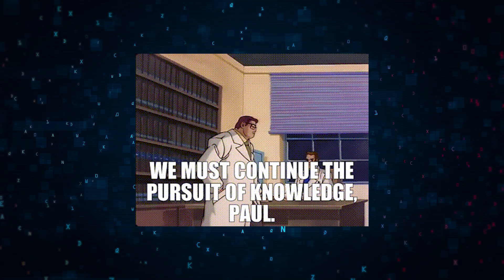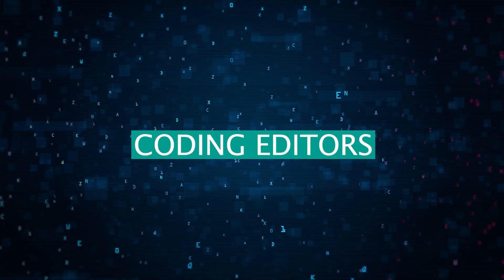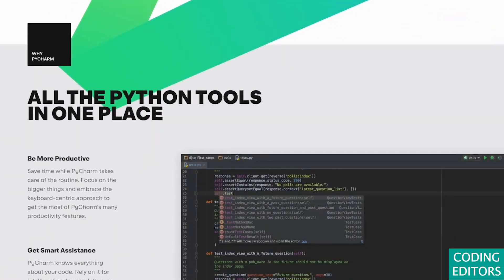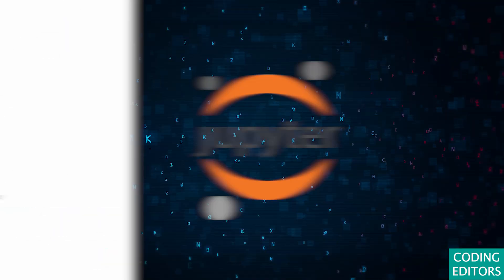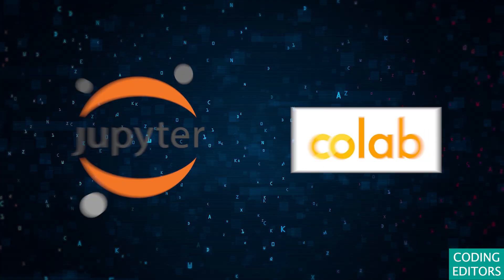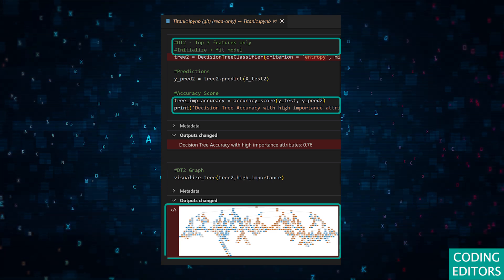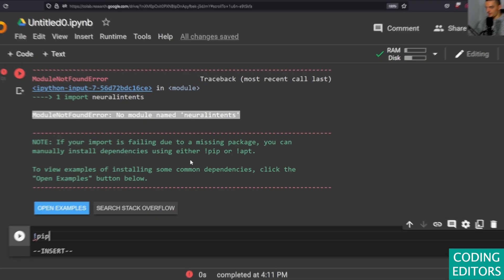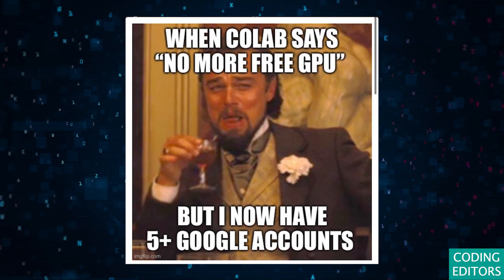In the relentless pursuit of knowledge, coding editors are indispensable to data scientists, serving as the workshops where raw data is refined into insights. Jupyter Notebooks and Google Colab stand out for their collaborative environments where code, commentary, and visualizations merge seamlessly. Google Colab in particular leverages the cloud, allowing access from anywhere and harnessing Google's servers for intensive tasks.